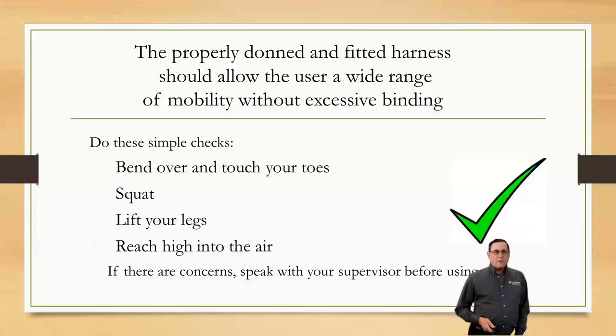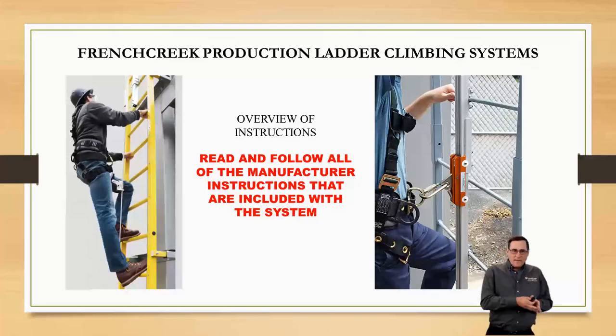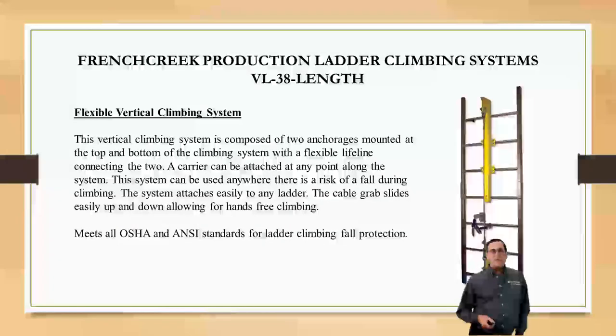It's very important that we read all the instructions with these ladder climbing systems, whether it be the cable or the rigid rail system. As far as putting these units on, we're going to bolt them on — a rigid rail system is every 4 to 5 feet. Cable systems are attached at the top of the ladder with 5 U-bolts and at the bottom with 3 U-bolts, making these permanently installed systems. Cable systems will require some adjustment as that cable will stretch out after a while.